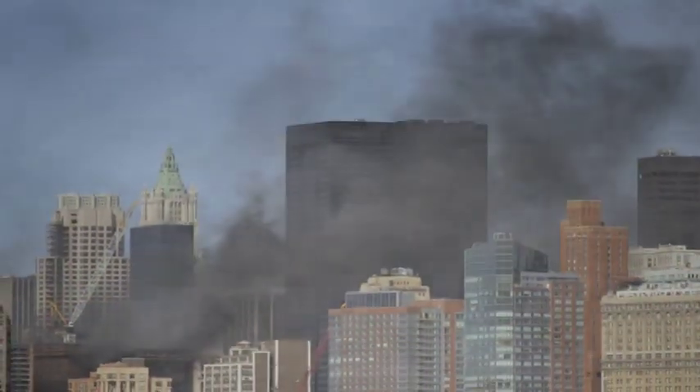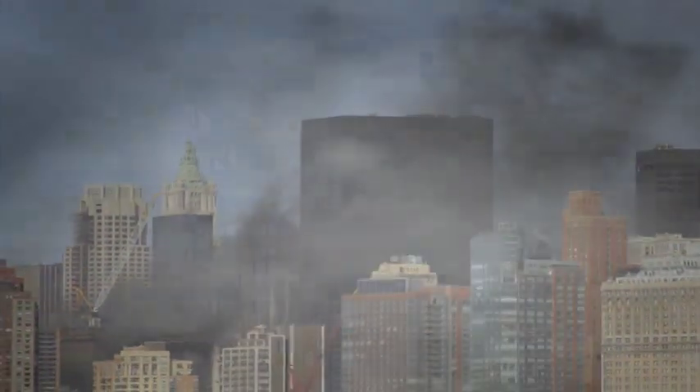Every year there are thousands of business fires. Sadly, 43% of those businesses will suffer such extensive damage and downtime after the fire that they'll never reopen. And of the remaining businesses, 29% will fail in the next three years. Those are some pretty sobering facts.